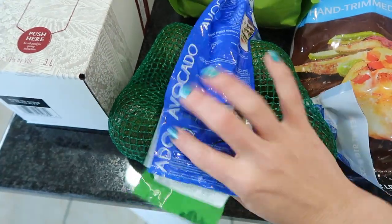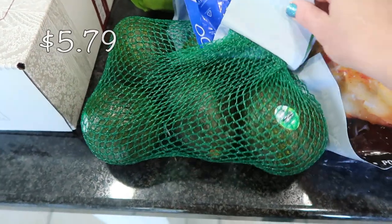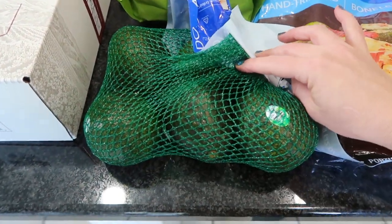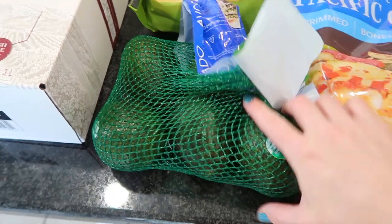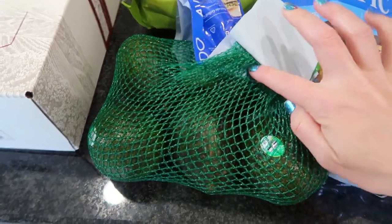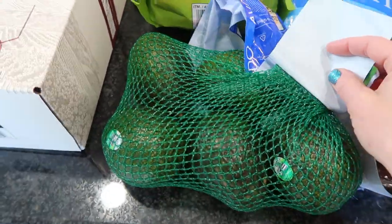Some avocados — the price of avocados went down at Costco, I could not believe it. They're usually around eight to ten dollars for five to six, but now they're like six dollars. That is a great price for humongous avocados, and these are always very very good.